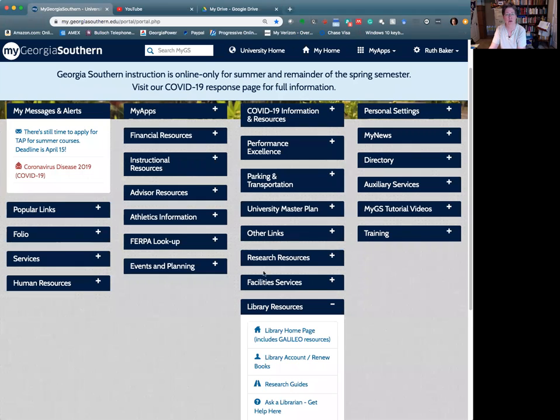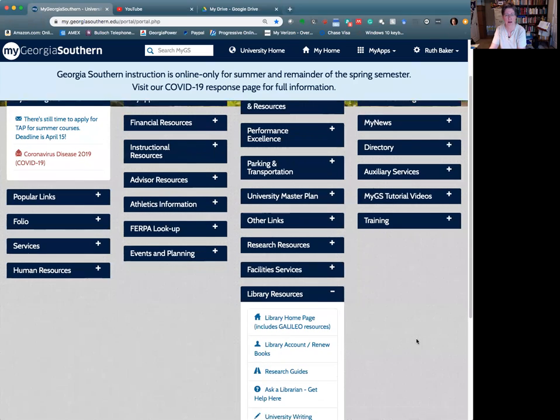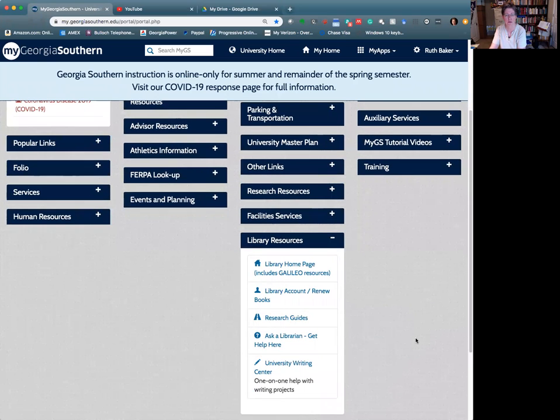So where can you find it? If you go to the MyGeorgiaSouthern portal — this is my view — but when you log in you should have a box called Library Resources. You want to go directly to the library's home page where you can access the databases.